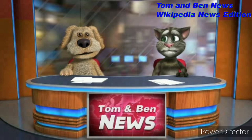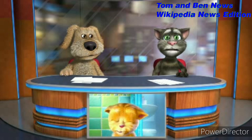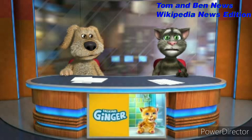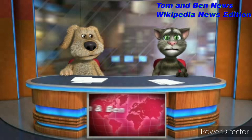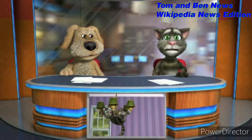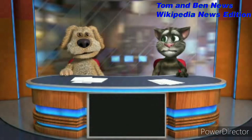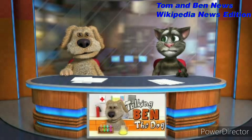The Knucklehead engine ran from 1936 to 1947 in 61 cubic inch / 1,000cc capacity, and from 1941 to 1947 in 74 cubic inch / 1,200cc capacity. The Panhead ran from 1948 to 1965 in both 61 cubic inch / 1,000cc and 74 cubic inch / 1,200cc capacities.